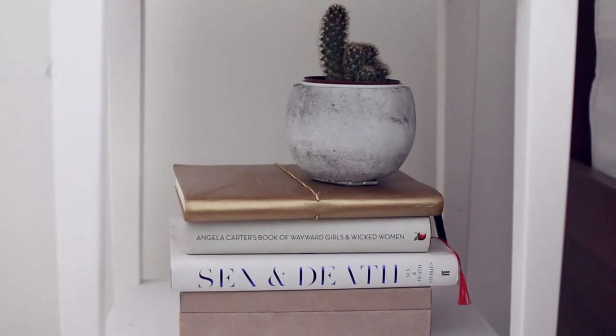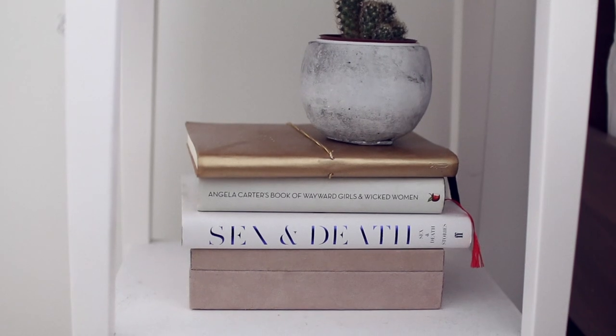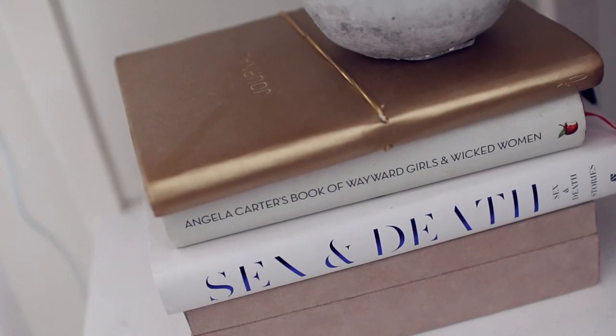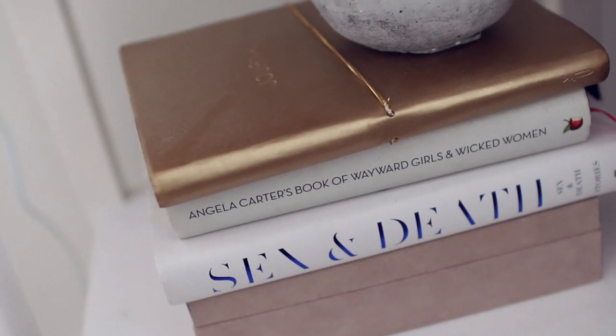Down here is a little suede box with some bits and bobs in it, a couple of books that I really like, and then my journal on top — my favourite journal. I've been writing in it for about two years and it's still not done yet.